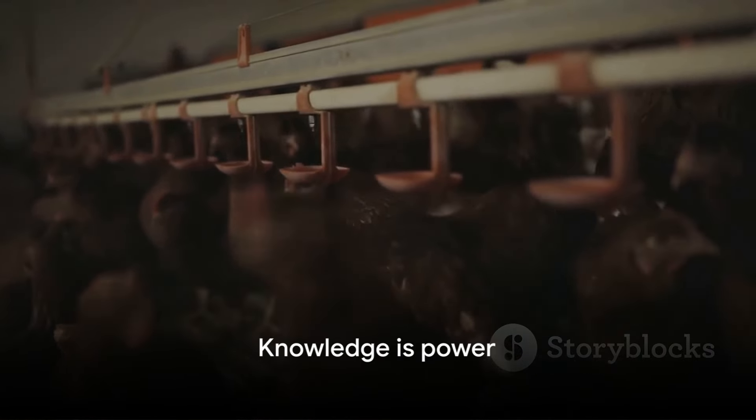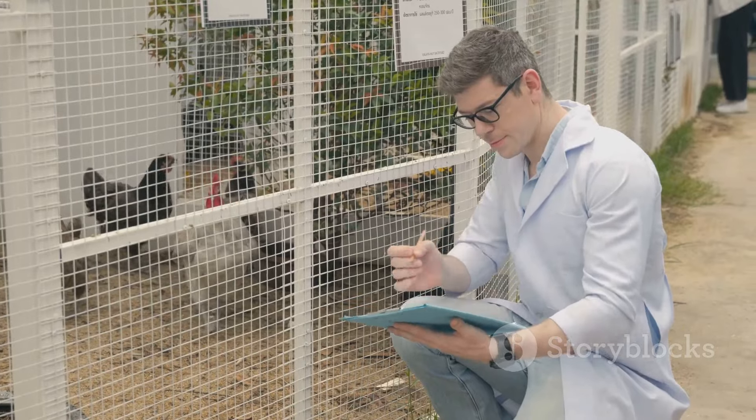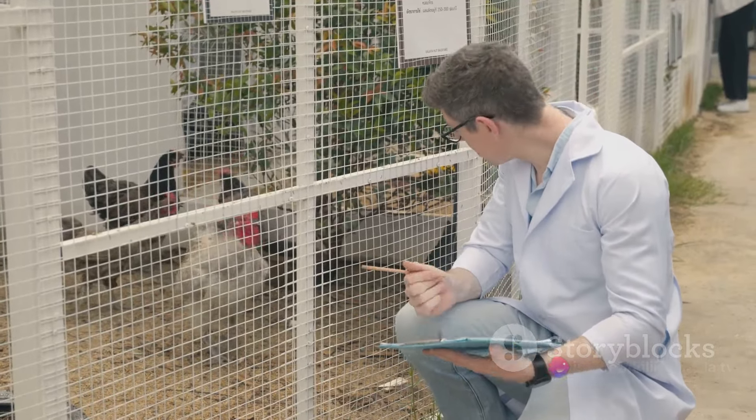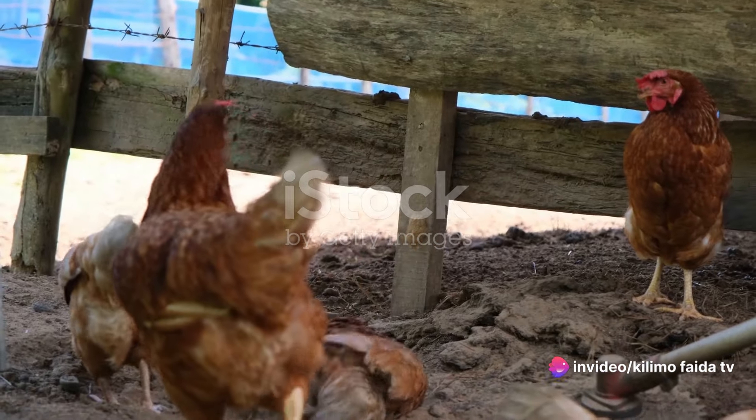But fear not, because knowledge is power. Knowing about these diseases, their symptoms, and treatments can help you protect your flock and your income. There are numerous diseases that can affect your chickens, each with its unique symptoms.